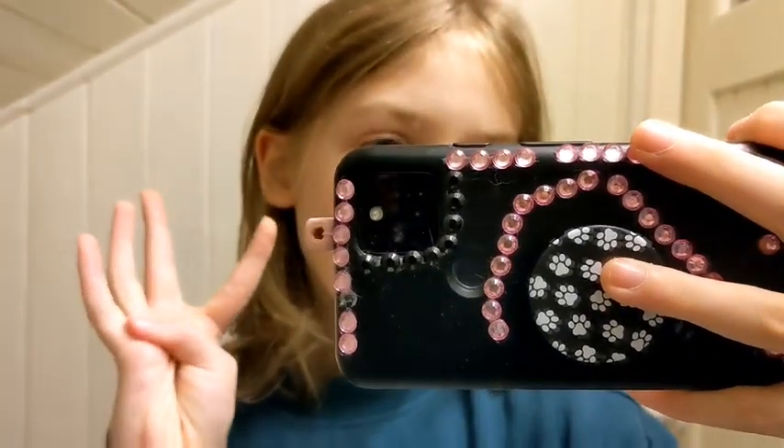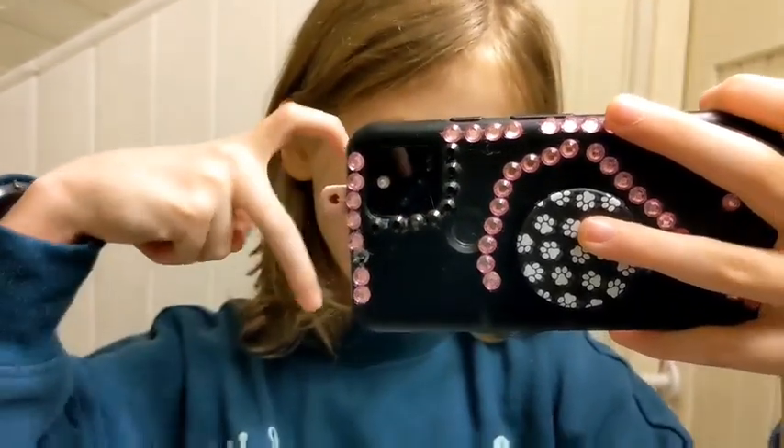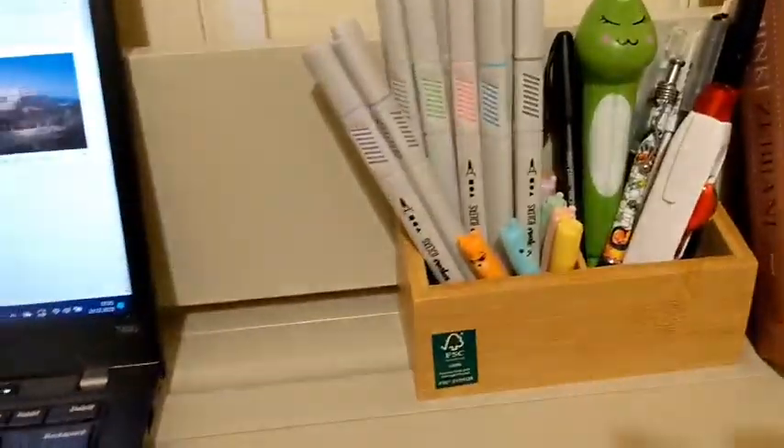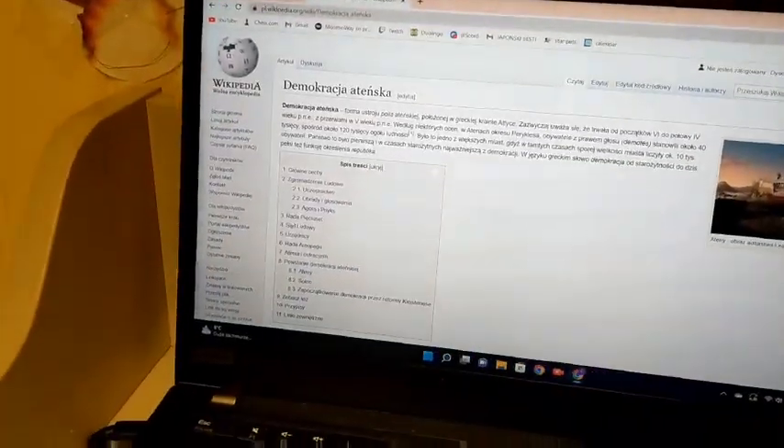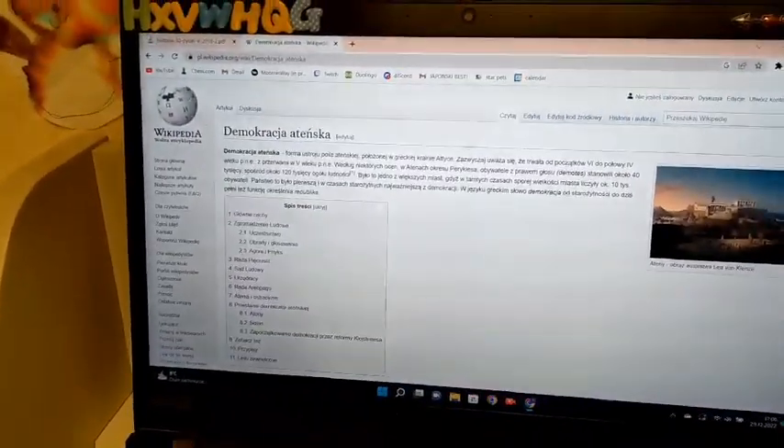Let's get started with the video. I'm done with everything — I have my notebook, I have my pen, I have everything organized. I have the things I'm going to be doing, though I'm not really sure if I'm going to be doing this or a different thing.